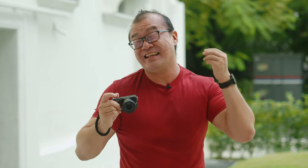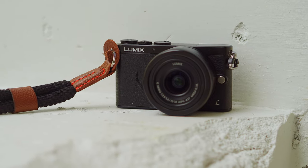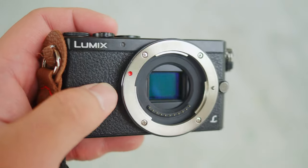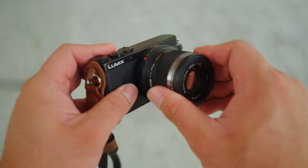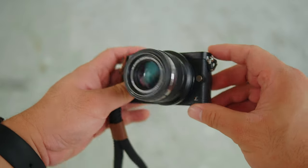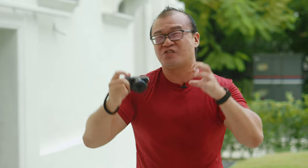Subsequently Panasonic released the GM5, which includes a few more improvements and a built-in electronic viewfinder, but the GM1 has a special place in my heart. I've owned it before, used it for about a year, sold it to fund the Olympus EP5, and regretted that decision. I later repurchased it when I found a really good deal. It's not just small — it houses a full-size Micro Four Thirds sensor and you can use any Micro Four Thirds lens on it. GM1 represents what is truly possible at the extreme compact end of the Micro Four Thirds system.